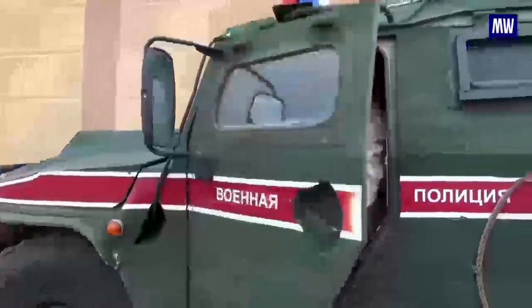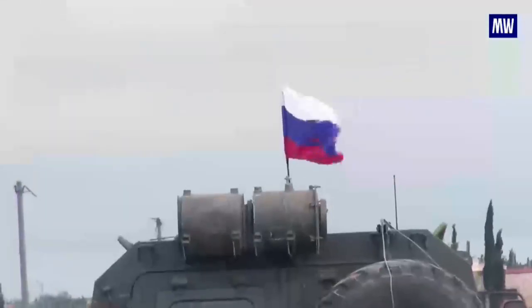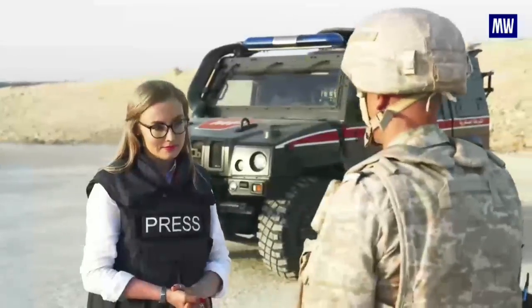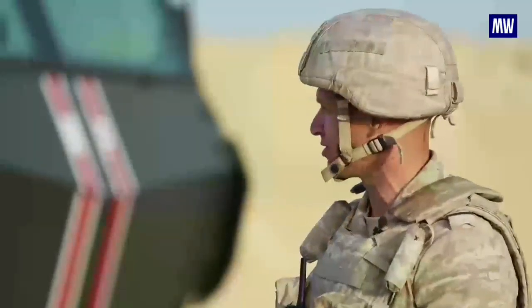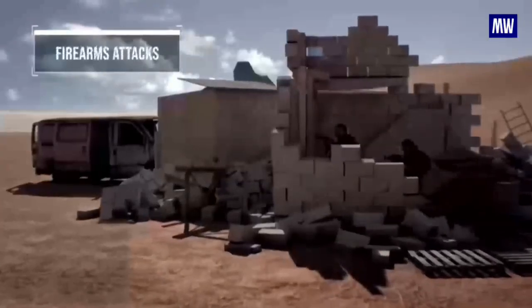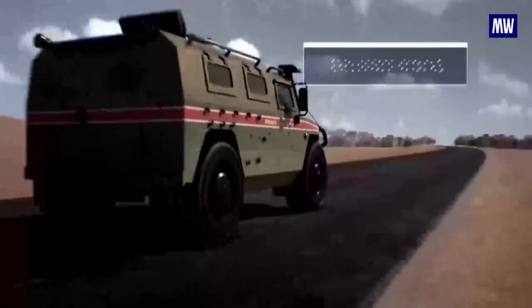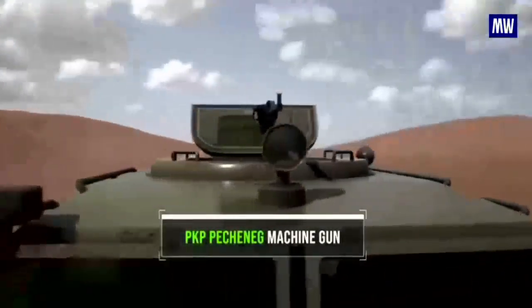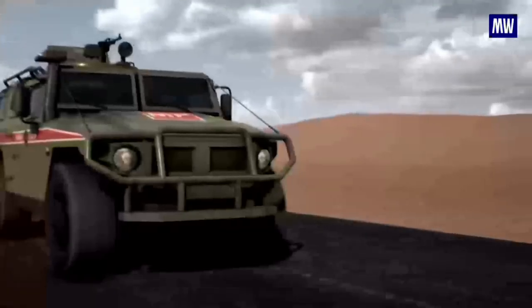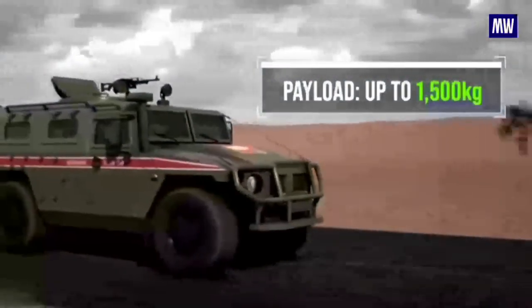Other military hardware includes the GAZ Tigr armored vehicle — a multi-purpose armored vehicle designed to operate in tough environments. One driver noted it is comfortable and safe for its passengers. The GAZ Tigr, with thick armored plating of up to seven millimeters, is able to protect its crew not only against firearms but also from explosive attacks. The vehicle can have different armaments attached — the PKP Pecheneg machine gun, the Kord HMG, or even a grenade launcher. The Tigr can reach 140 kilometers per hour and, including armaments, carry up to 1,500 kilograms.